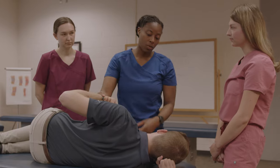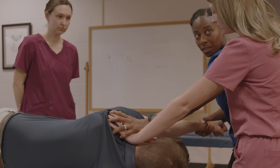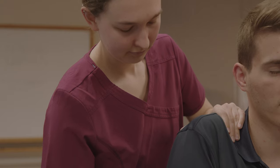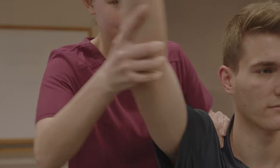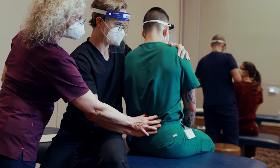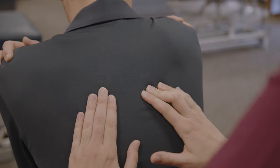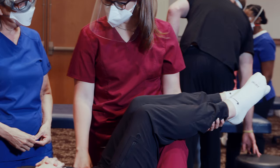Osteopathic medicine emphasizes the interrelationship between structure and function and learning to appreciate the body's ability to heal itself. From day one, our students begin learning osteopathic manipulative treatment, or OMT, the process that trains them how to use their hands to diagnose, treat, and even prevent illness and injury. OMT is the key to the osteopathic difference.